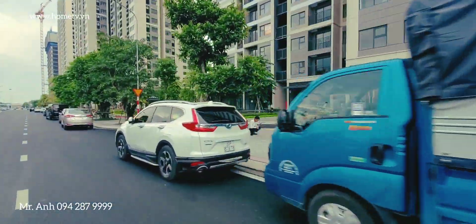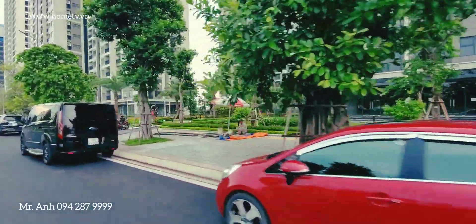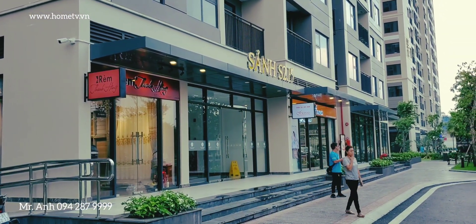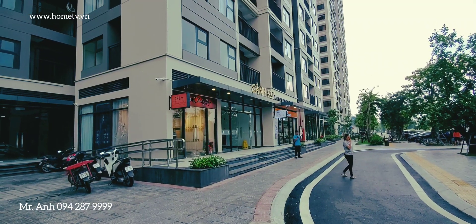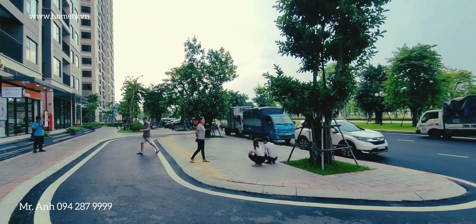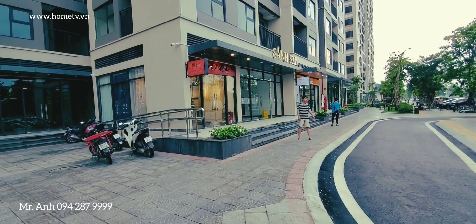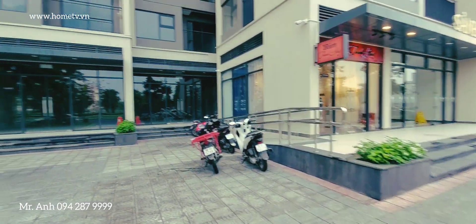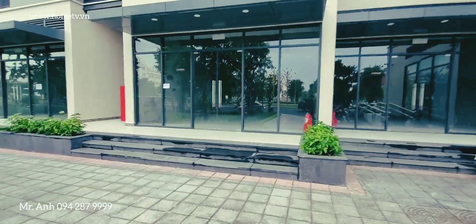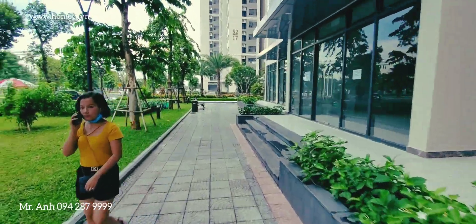Xin chào mọi người đã quay trở lại với dự án VinHomes Ocean Park. Hôm nay chúng ta sẽ xem một căn chân đế mặt đường 52m mà mình nghĩ là giá bán ra cực kỳ tốt. Đây là vị trí của căn chân đế đó tại sảnh tòa S25, và hôm nay chúng ta sẽ cùng tham quan. Phía trước là mặt đường 52m, hôm nay bên mình sẽ giới thiệu một căn rất đẹp với giá bán cực kỳ tốt cho các anh chị đang quan tâm shop chân đế tại mặt đường 52m, một trong những trục chính tại dự án VinHomes Ocean Park.